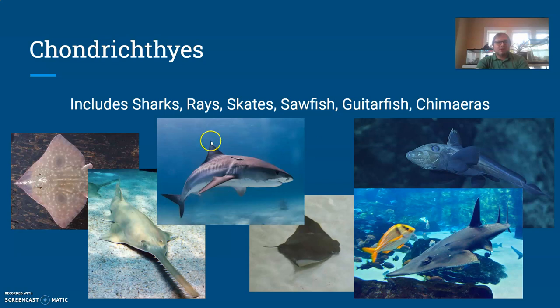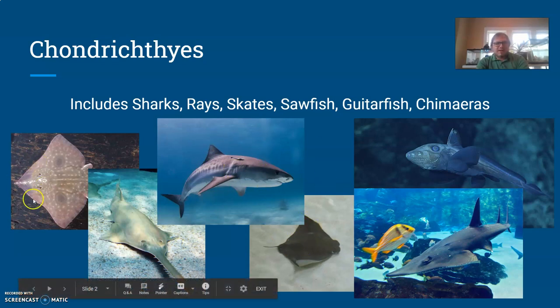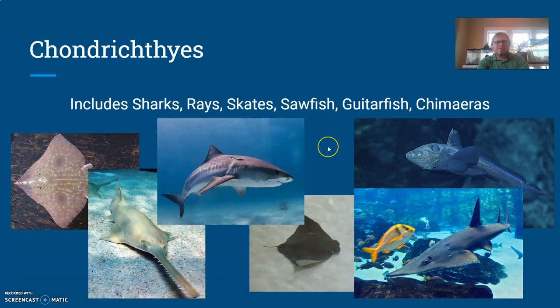This group includes sharks, rays, and skates — kind of these more flat fish — as well as sawfish, which have that saw-like nose, guitarfish, and chimeras, a type of deep-sea fish.